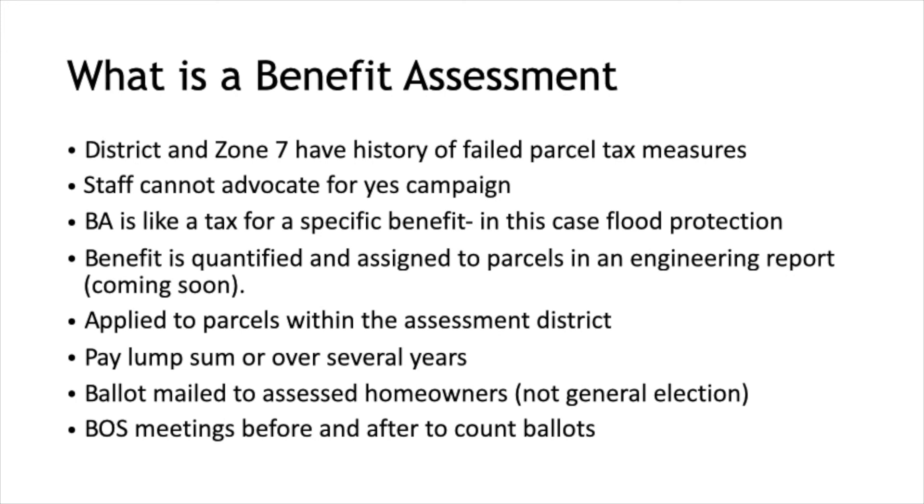More about how benefit assessments work: we're targeting October or November, and this is not tied to the presidential general election. It's voted on by people affected by the benefit or who would pay into the assessment. There would be a Board of Supervisors meeting to accept the engineer's report, then ballots are mailed, there's a 45-day waiting period, and then another Board of Supervisors hearing where the ballots are opened and counted publicly. With this number of houses, I think that could probably be done.